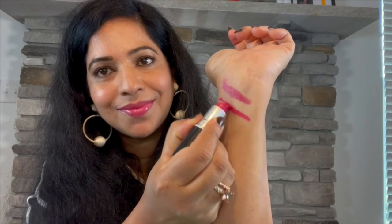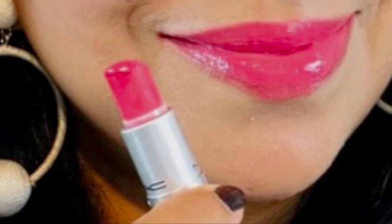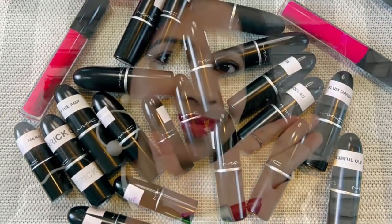Lustre Ring is a moderately cool-toned dark pink with a natural finish. It's a pretty berry pink and not a milky pink. Lustre Ring has to be one of my favorite lipstick colors from MAC. Moving on to the next category: Amplified finish. This is Brick-O-La.